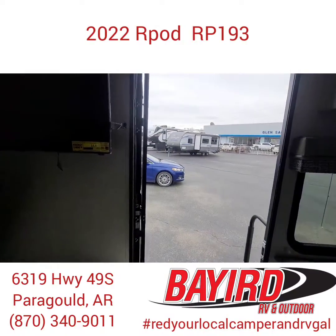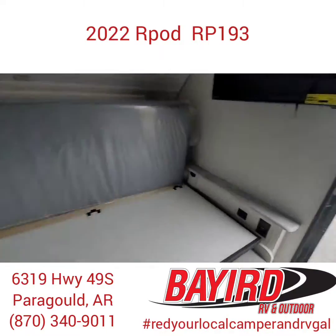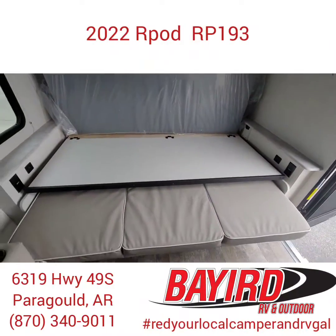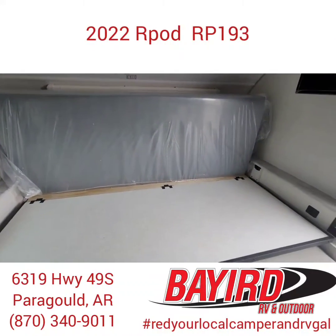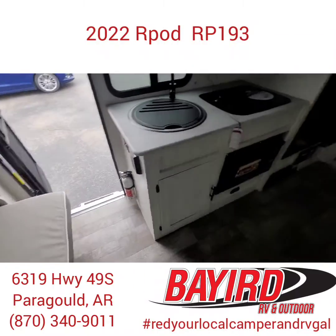Now let's check out this bed. This is a Murphy bed, so you can put it away when it's not in use and quickly set it up when you need it.